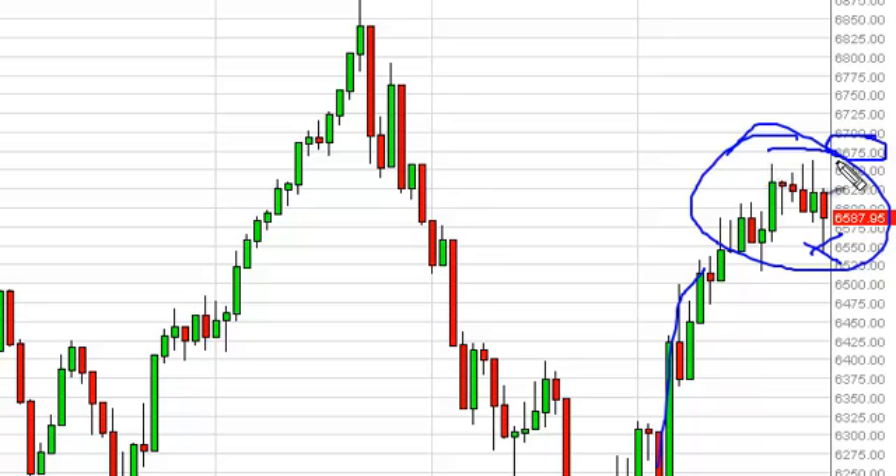In the end, a breakout above the 6675 level, or a supportive candle a little bit lower, will have us long the FTSE.